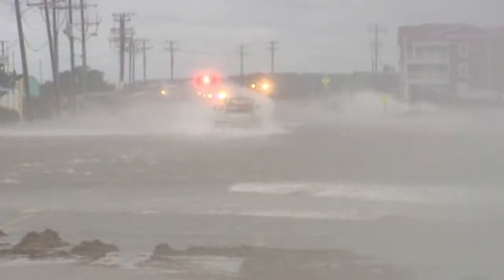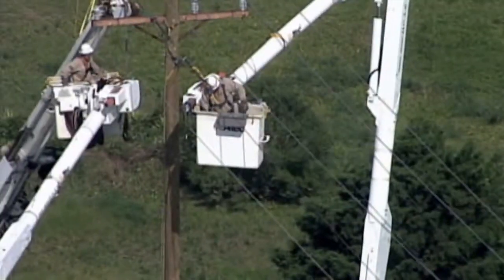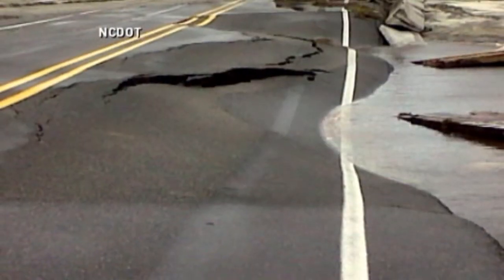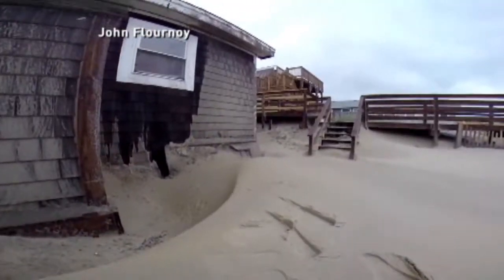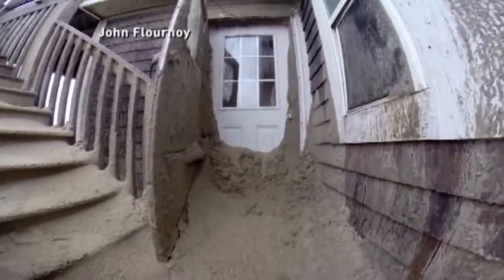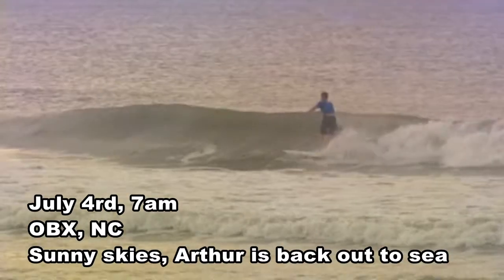Arthur hit North Carolina's Outer Banks the hardest, flooding highways, uprooting trees, and knocking down power lines with winds topping 100 miles an hour. The storm also tore up the main road, tossed around boats like bathtub toys, and dumped sand dunes on doorsteps. Even so, by first light, it was clear Arthur struck only a glancing blow.